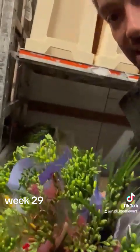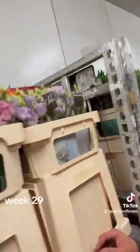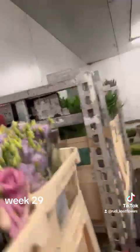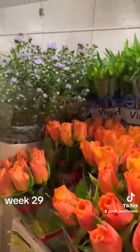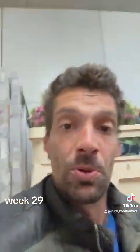Then we have some beautiful mixed Freesias. Ten in the bunch, all colors. Pink Lizzy, Lilac Lizzy, Celosias. We have some beautiful Confidential Rose, Lilac September. And there is so much more on the webshop.